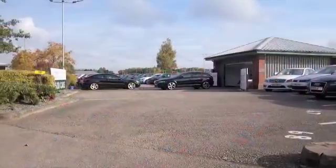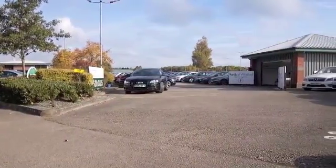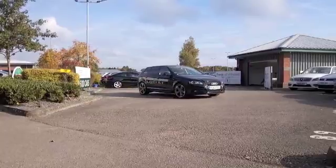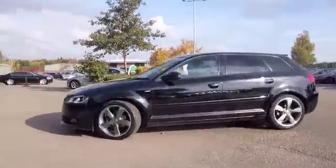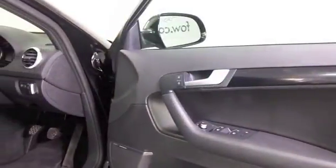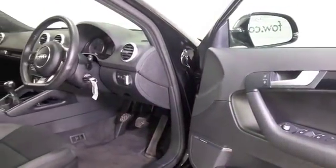The A3 is a brilliant car, and here we have a top of the range Black Edition that's not going to disappoint. Looking superb in black — and I've got to say it's the right color for the car, it just looks superb from every angle. The two-litre diesel is not going to disappoint either; I think you'll find it quite responsive.